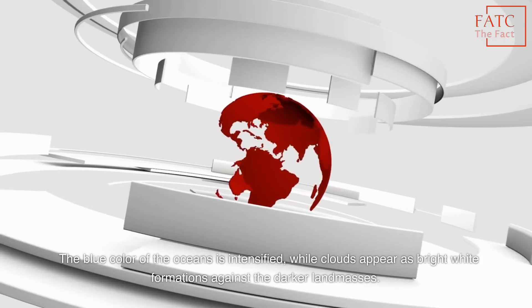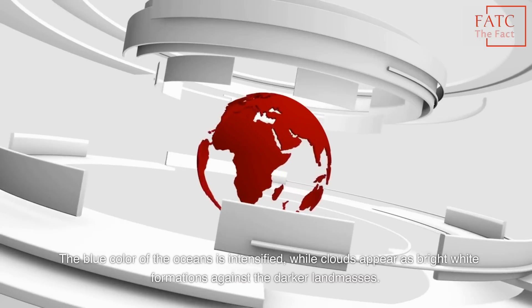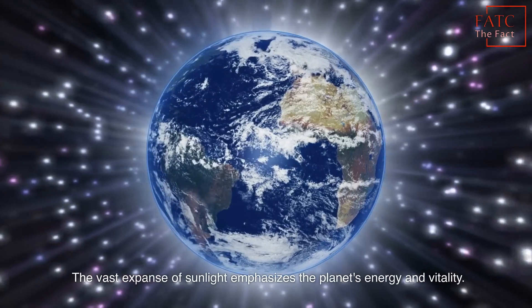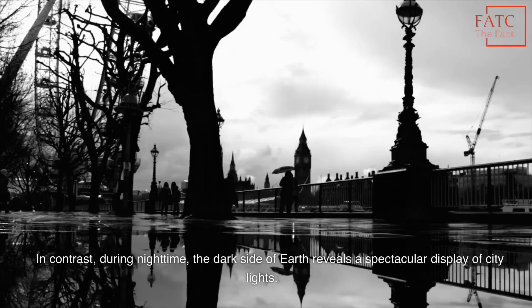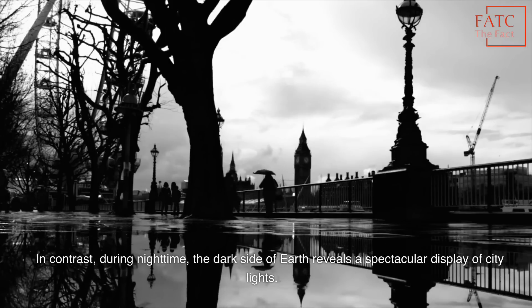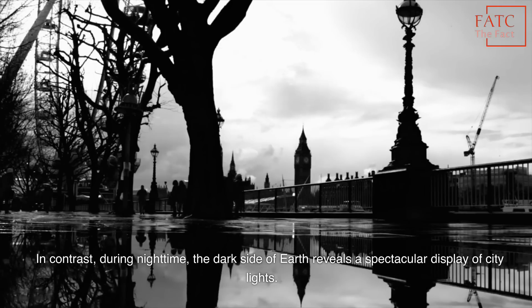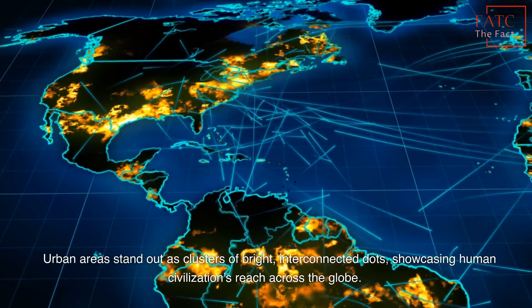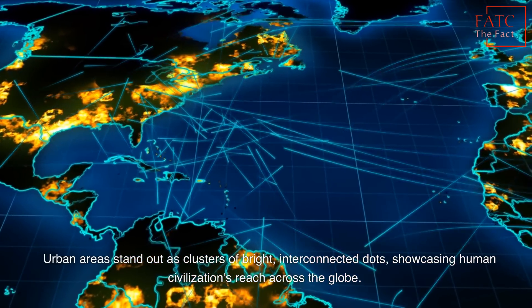The blue color of the oceans is intensified, while clouds appear as bright white formations against the darker landmasses. The vast expanse of sunlight emphasizes the planet's energy and vitality. In contrast, during nighttime, the dark side of Earth reveals a spectacular display of city lights. Urban areas stand out as clusters of bright, interconnected dots, showcasing human civilization's reach across the globe.